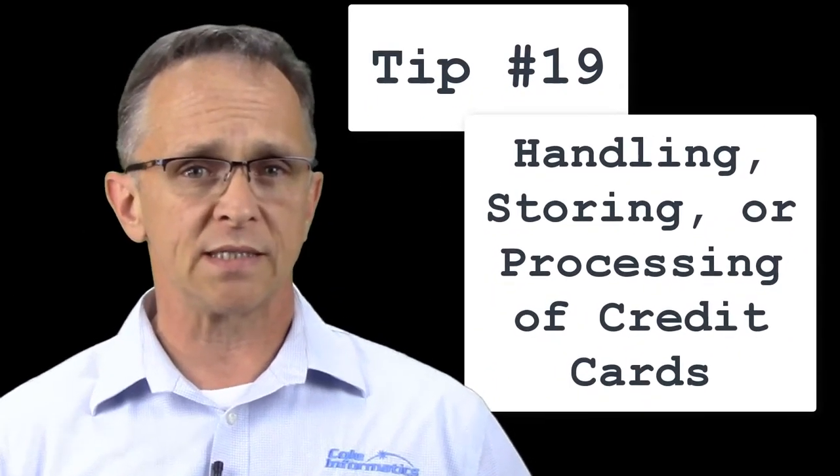IT security tip number 19 is related to the handling, storing, or processing of credit cards at your business. If you handle, store, or process credit cards at your business,